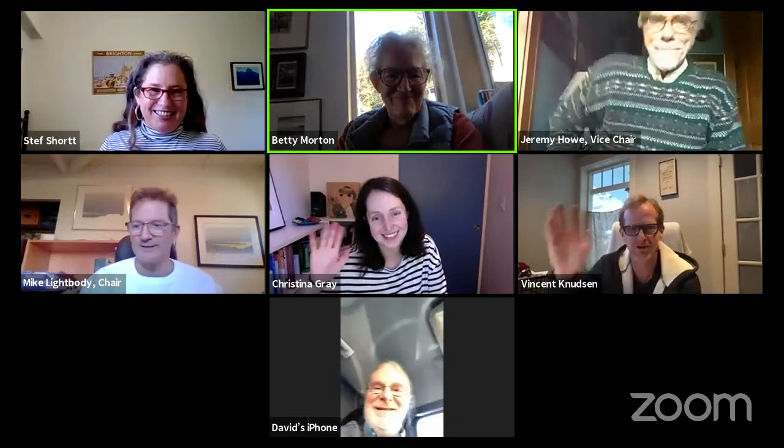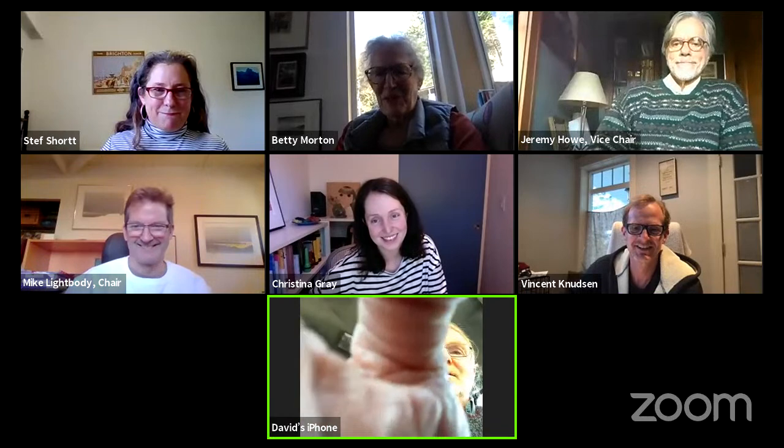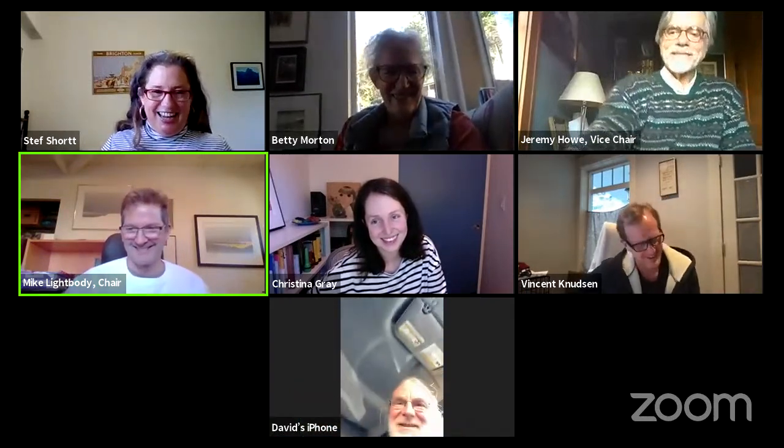We vote to conclude. All those in favor? Thank you everyone. Thanks so much. Bye. Nice to see everyone. It almost feels normal, but it's not. Far from. Okay, it's almost dark, Mike.